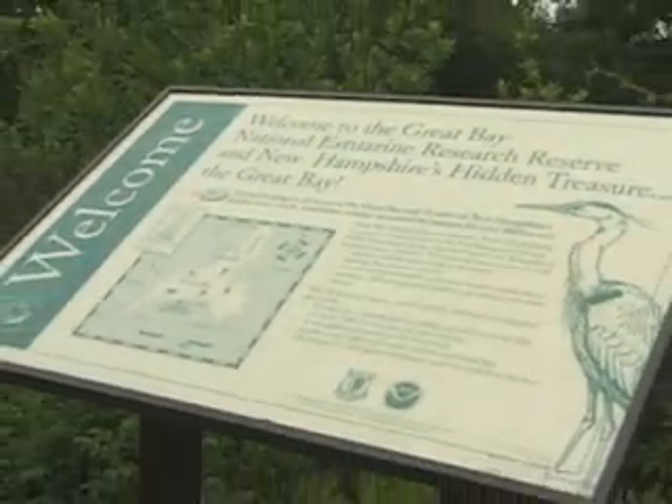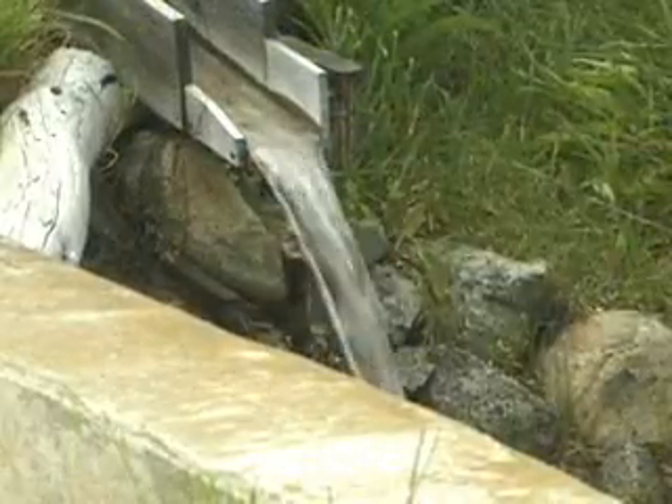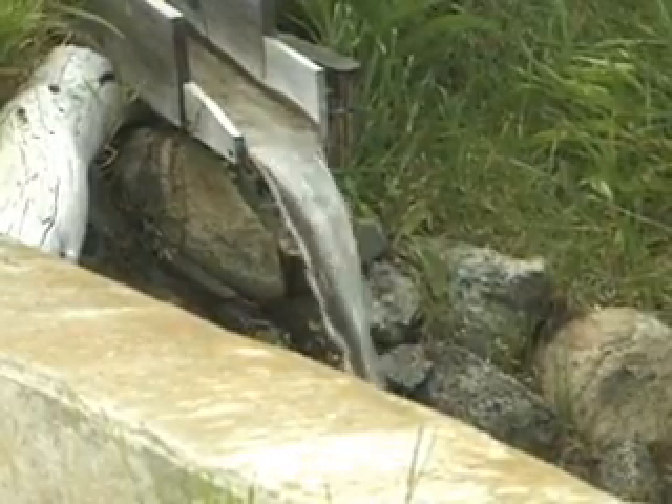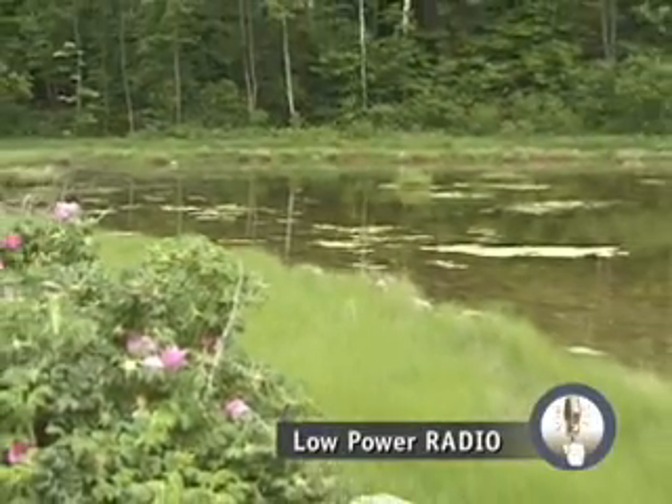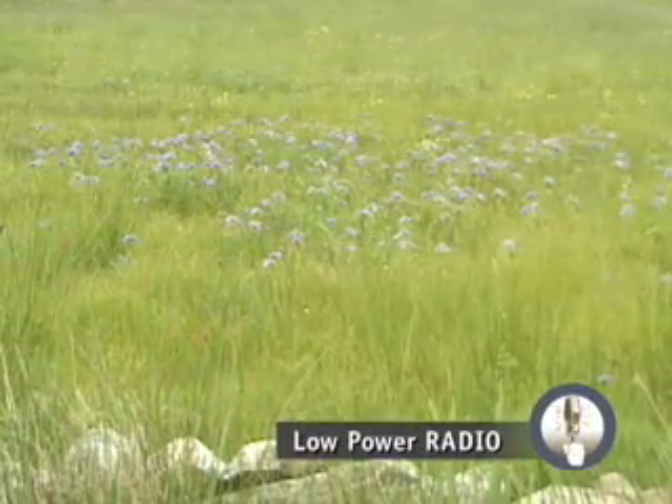We are trying to reach them with messages about reducing sources of pollution within the bay, about why the bay and any estuary is important, and about some of the wildlife living around the bay. Because most of our listeners are probably folks who live in the immediate area, we aim to change the message between every four to six weeks.